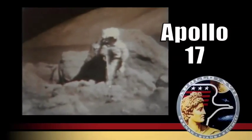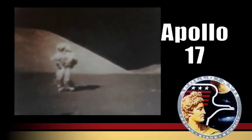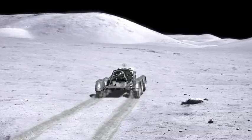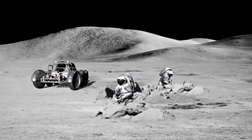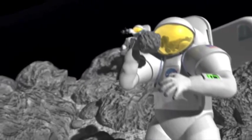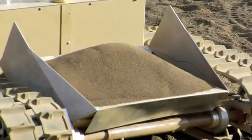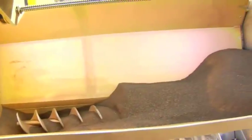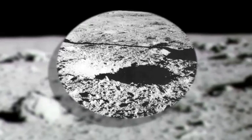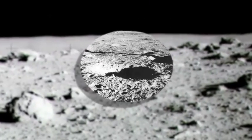Looking at the surface of the moon, it doesn't look like there's much to work with — no plants, no animals, no obvious water, just a lot of dust and rocks. But it turns out, that's the key. In the lunar soil, called regolith, there are enough chemical elements to make the resources astronauts would need. NASA scientists and engineers are studying ways to turn those elements into usable resources.